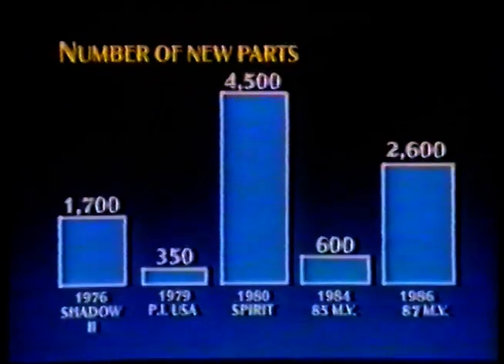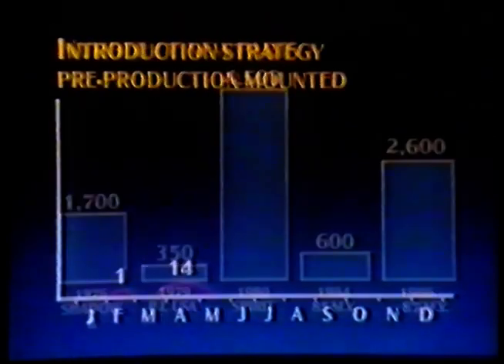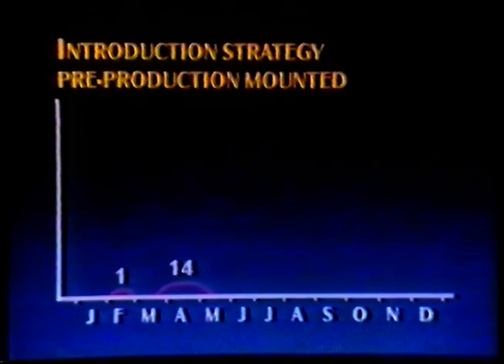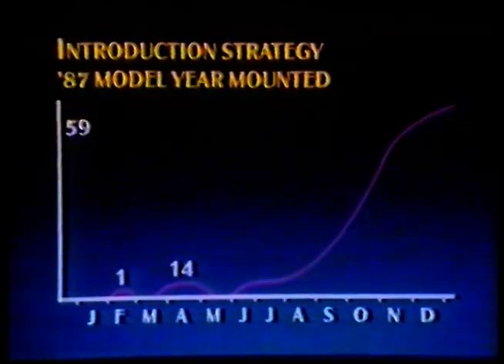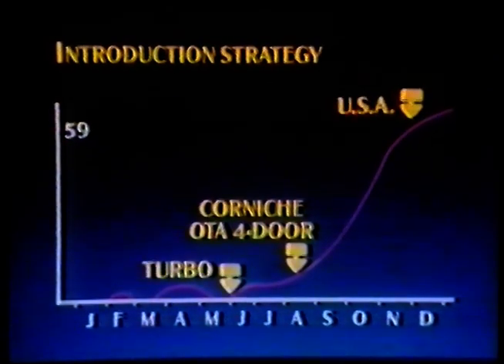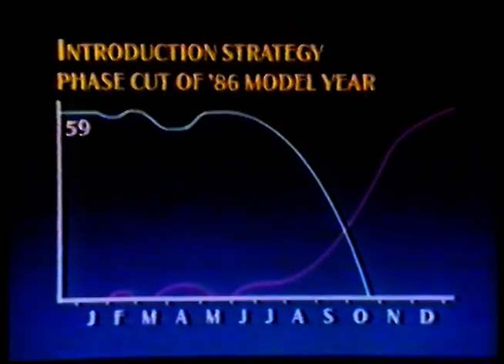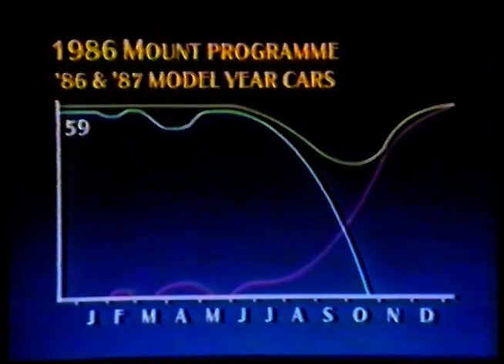To help introduce all these new parts and changes, we decided to launch the car in three phases. This starts with one pre-production car being mounted in mid-February and a further 14 pre-production cars being mounted in April and early May. Following the pre-production cars, the 87 model year cars for sales are mounted in early June at one per week, rising to 59 per week by year end. Turbo R comes next in June, followed by four-door non-American cars and Corniche at the end of August. And finally, USA, Japanese and Australian specification cars are mounted in early November. All this time, we are gradually phasing out the current car. The combined mount program starts at a higher mount rate of 59 cars, then dips in the second half of the year as the changeover of cars takes place.